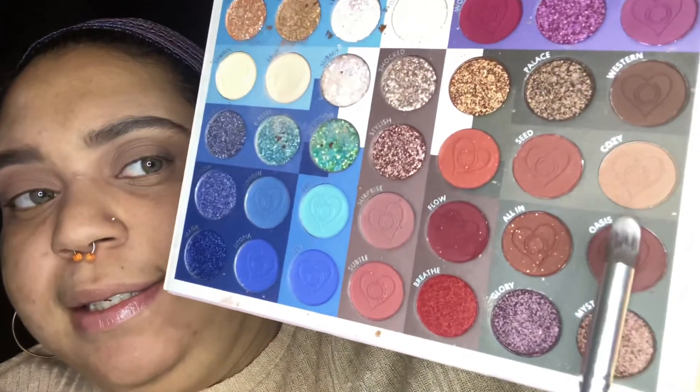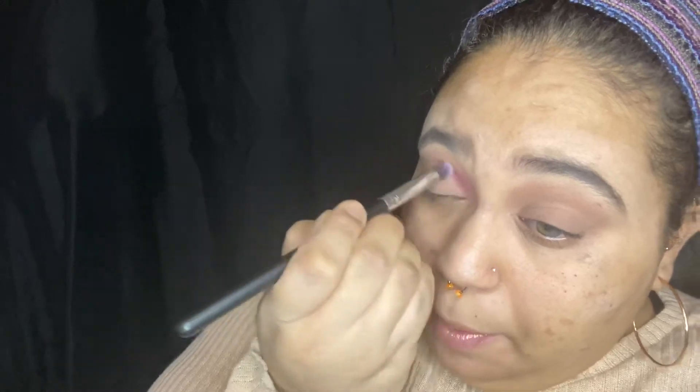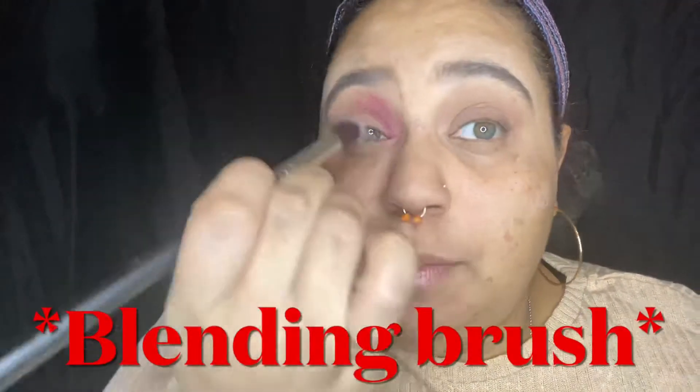Same thing to the other eye. So there we go — the shade Cozy on the eyelids. Now using a different brush, I'm going to go into the shade Oasis and use that to blend into the inner crease of the eyelid. These darker shades are really pigmented, so I'm going to put that in the inner crease area and blend it here with a packing brush.